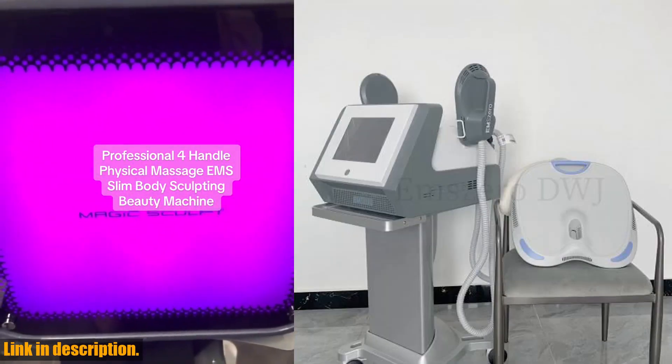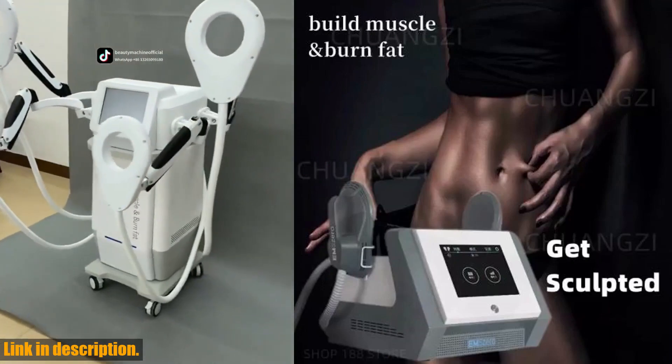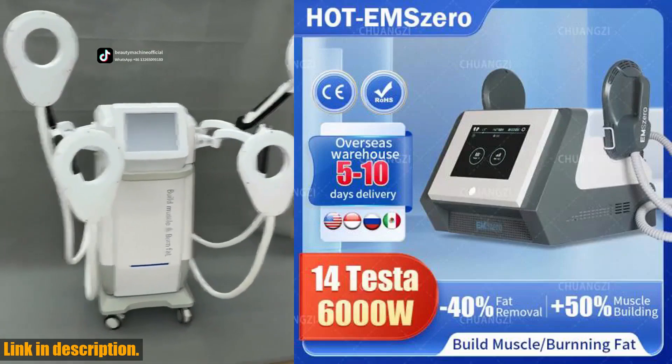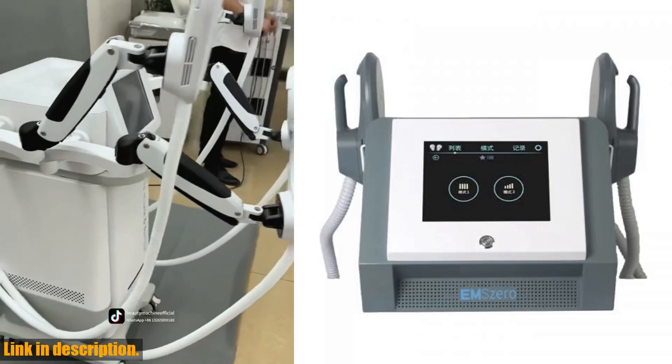So, what are you waiting for? Click the link in the description to get your hands on the DLSM Slim RF EMS Sculpt Machine Body Muscle Stimulation Fat Emszero Facial Micro Crystals Machines Firming Skin Face Lift Salon. It's time to take your beauty and fitness routine to the next level.